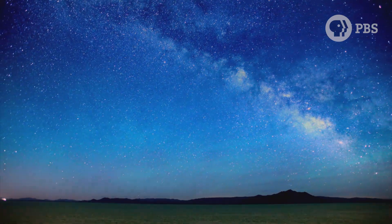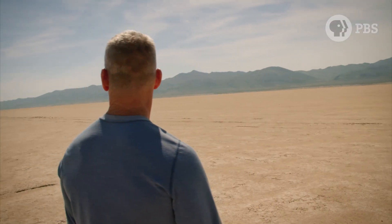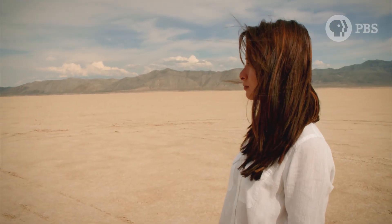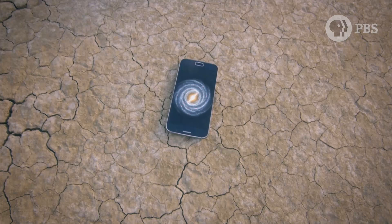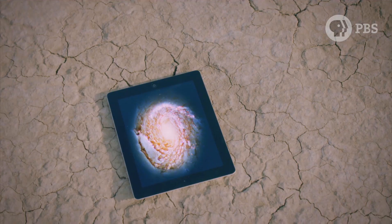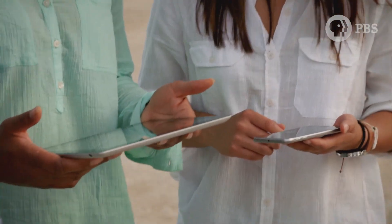Now that we're talking galaxies, it's time to introduce a new scale model. Our next challenge is pretty simple: if we could fit our galaxy on a smartphone and Andromeda on a tablet, how far apart would they be?